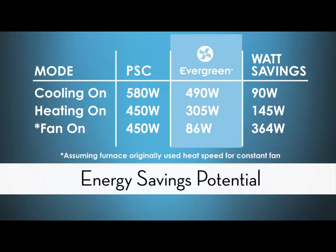Now let's talk about the energy efficiency of the motor. Here we see a chart with a PSC motor and an Evergreen motor, both installed in the same system running at cooling airflow, heating airflow, and constant fan airflow. Looking at the red numbers on the far right, the Evergreen beat the PSC in cooling airflow by 90 watts per hour, in heating airflow by 145 watts per hour, and in constant fan by a whopping 364 watts per hour — and that's even assuming the furnace with the PSC motor was running constant fan using heat speed.